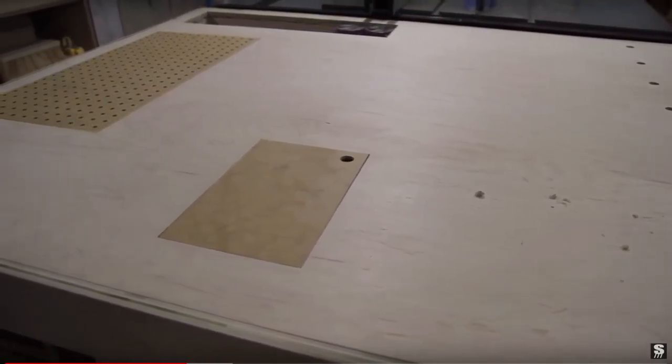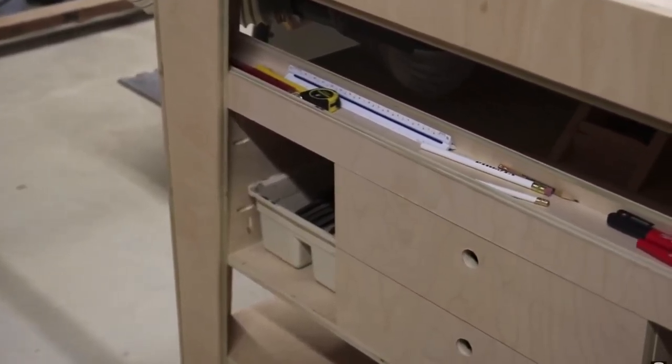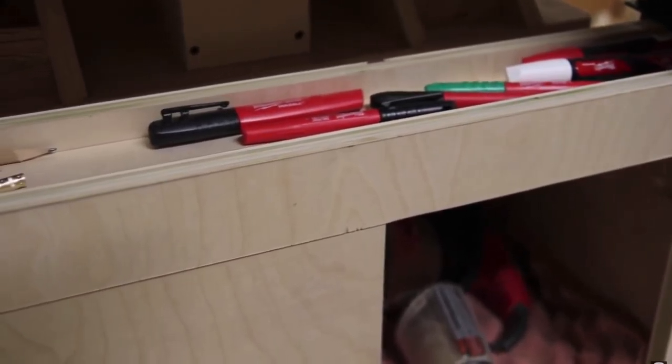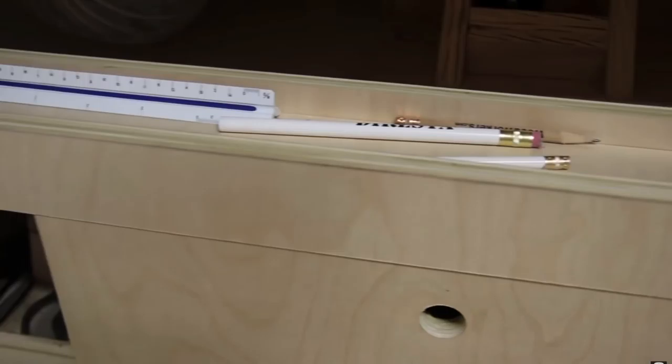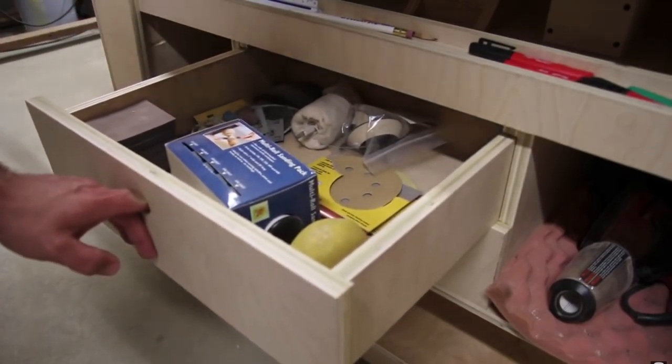The other things I want to mention are some products on my website. I've got several plans — my most popular is the outfeed assembly table plan. I give you detailed step-by-step instructions, dimensions, and a materials list for everything you need to build it. It's by far my most used piece of shop furniture. If I had to pick one plan or the most used piece in my shop for 2017, it's this outfeed assembly table.